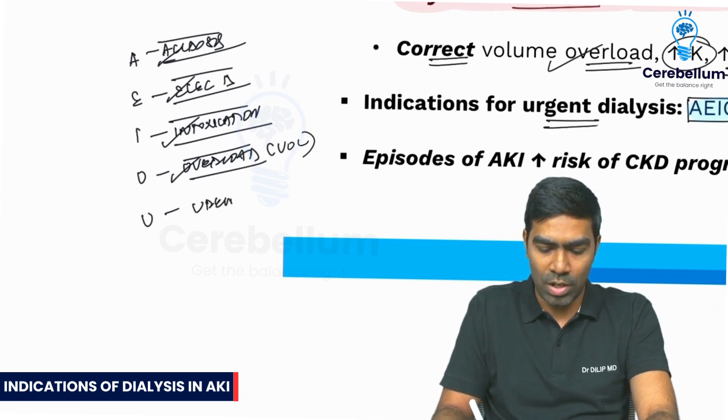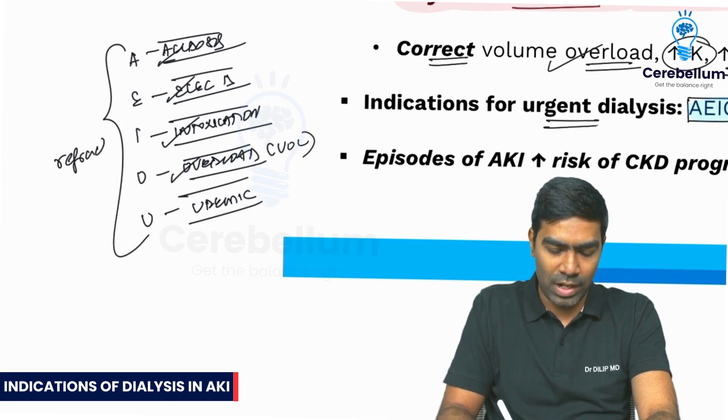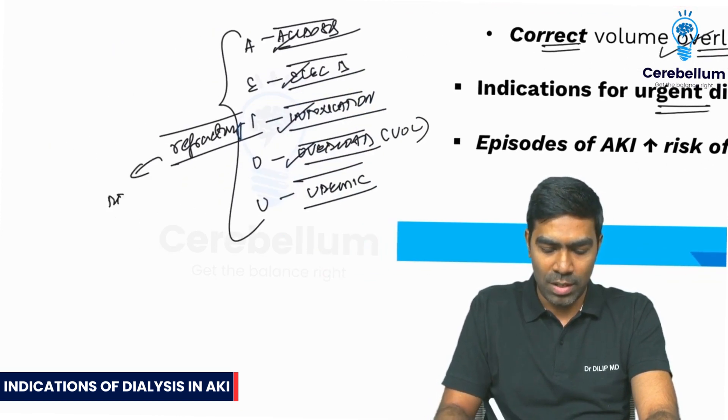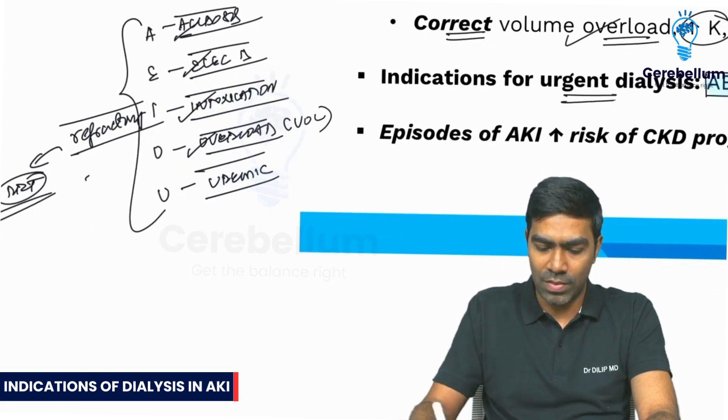U stands for uremic complications. Remember, only if these problems are refractory to conventional therapy will we opt for renal replacement therapy, that is dialysis. Otherwise, you can manage conservatively. Majority of these problems can be managed conservatively.